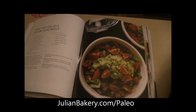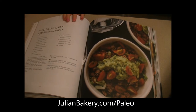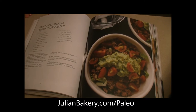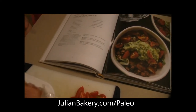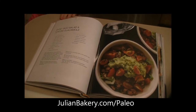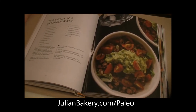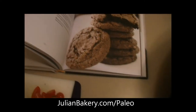Traditionally a gyro is made out of lamb meat, but we were not able to locate any ground lamb at our local store that was organic or grass-fed, so we are doing it with some ground turkey instead. You're gonna love it. We're gonna get our pan going here.